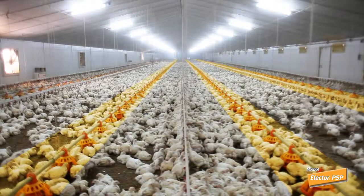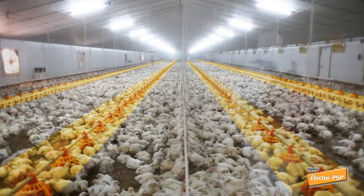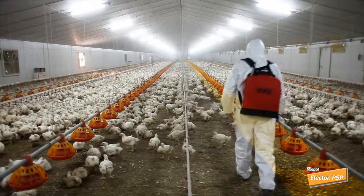In case of severe infestation, reapply Elector in bands mid-flock after approximately 4 weeks.